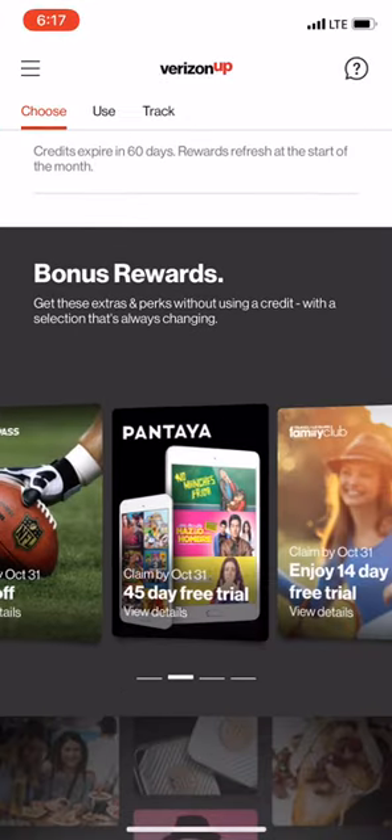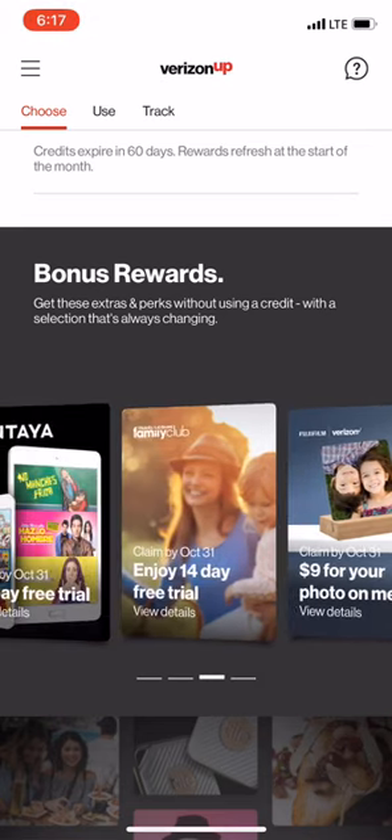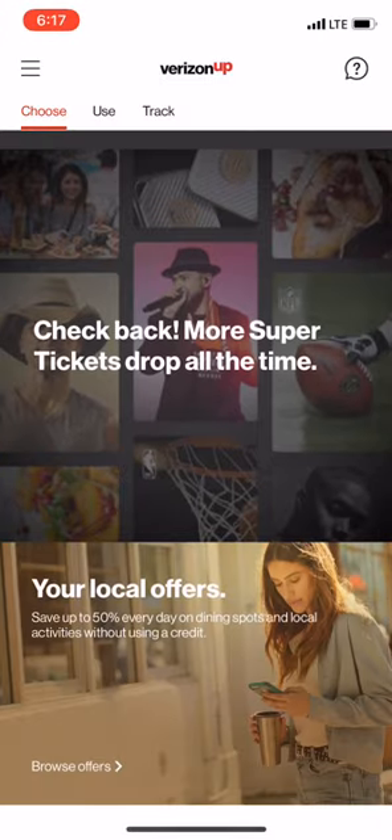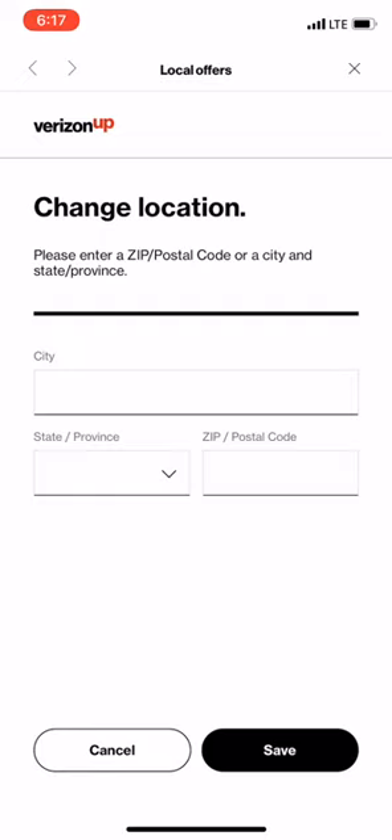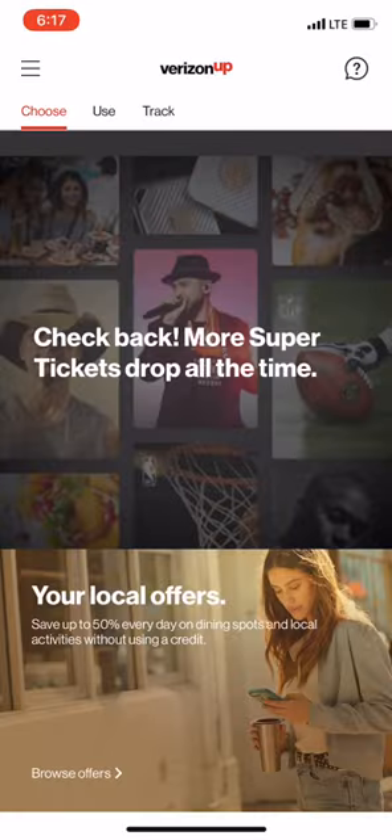I'll save that for later and come back if I ever decide to use it. I go ahead and get as much of the free stuff that I think I'm actually going to use, because you never know. You can also go into local offers, browse your city using your zip code, hit search, and these do not require your credits either — another way to get some money off at local places.